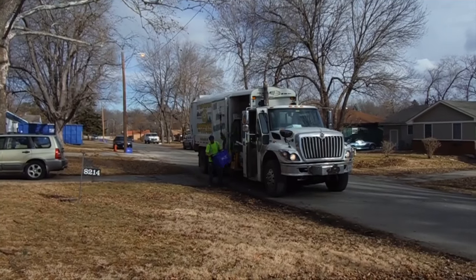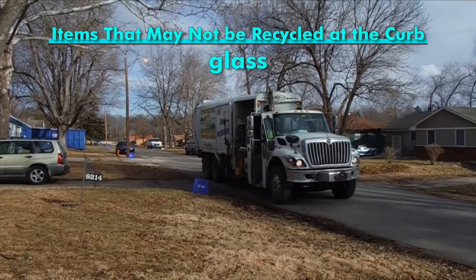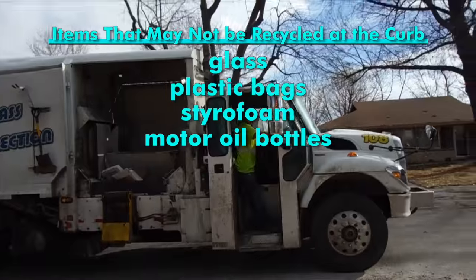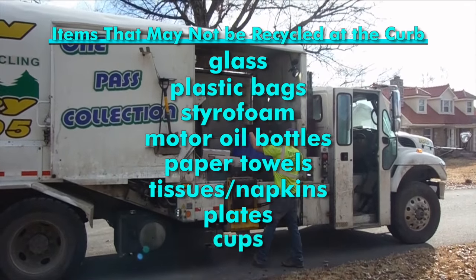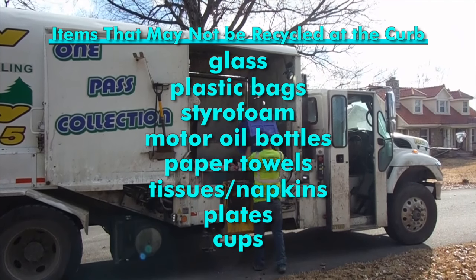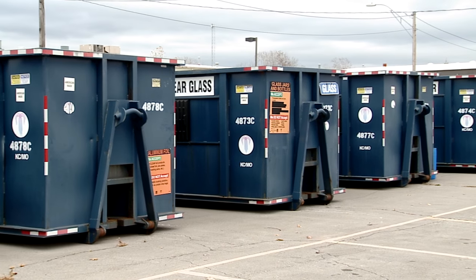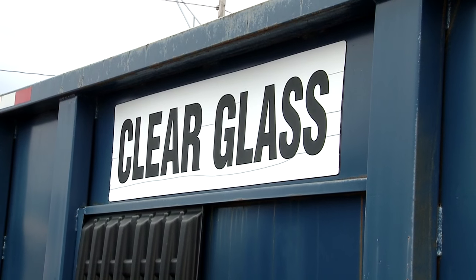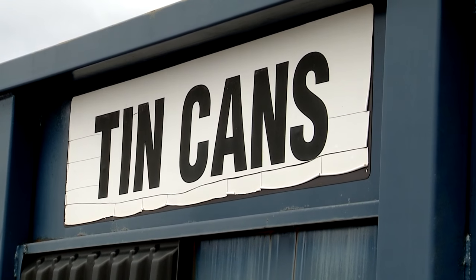Here are a few of the items you cannot put out for recycling at the curb: glass, plastic bags, styrofoam, motor oil bottles, paper towels, tissues and napkins, plates or cups. The entire list of what you can and can't recycle is on our website at kcmo.gov. And just because we won't pick it up at the curb doesn't mean you can't recycle it — we have drop-off centers throughout the city, and the list of those drop-off sites is also on kcmo.gov.